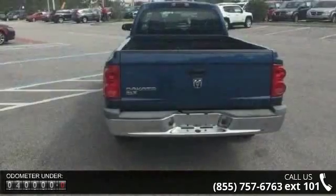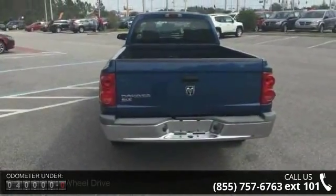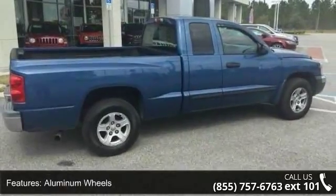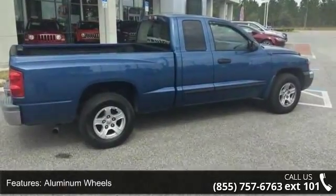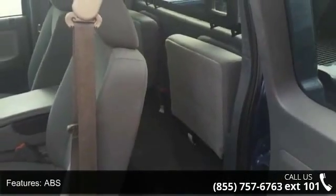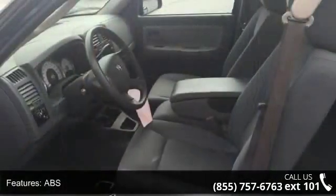Enjoy these notable features: rear wheel drive, aluminum wheels, power steering, ABS, fog lamps, privacy glass, split bench seat, pass through rear seat, rear bench seat, and adjustable steering wheel. This vehicle shows low mileage and has a smooth ride.